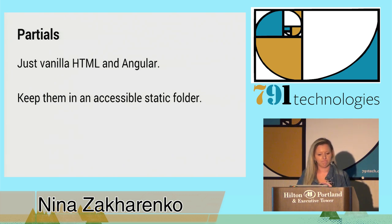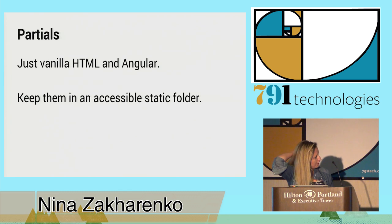Your partials are just vanilla HTML and Angular — no Django necessary. I like to keep them in an accessible static folder.